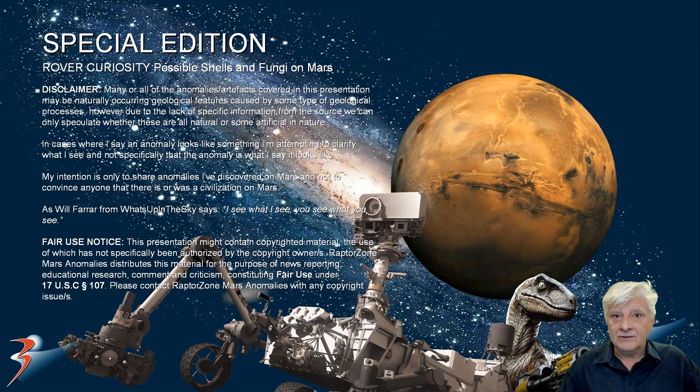Hello everybody and welcome to the special edition of Rover Curiosity and the best evidence I've found thus far supporting my hypothesis that we're looking at possible shells and fungi on Mars. Here's a screenshot from Ancient Aliens Season 12 Episode 9. This was way back in 2017. I wish I could show you the video clip but due to copyright we can't do that, so I'll just read the quote.